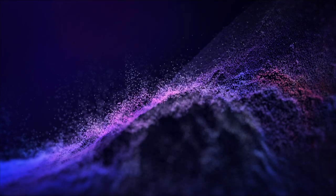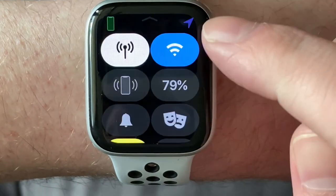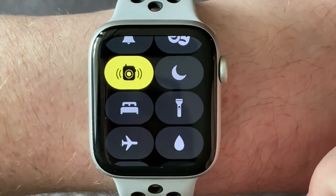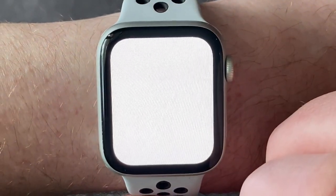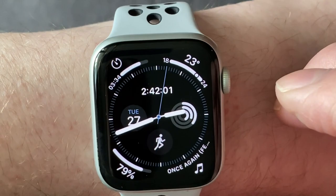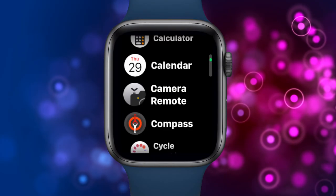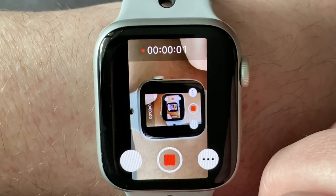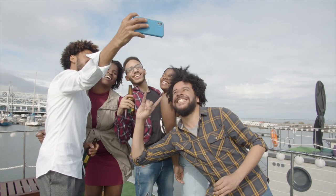A cool bonus feature that I may not use daily, but I do seem to use at least weekly, is the built-in flashlight. Whether you're in a dark room or just need more light to find something that fell between the cushions on the couch, you can use the flashlight button in Control Center to turn your Apple Watch into a mini flashlight — and it's pretty bright too. The last feature of the Apple Watch that I use often is the Apple Watch Camera app. It lets you remotely control the camera on your iPhone, and I find it especially useful for when you want to set up your iPhone to take a group selfie.